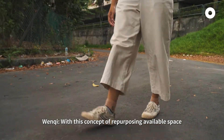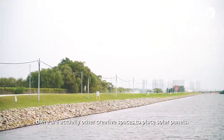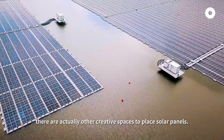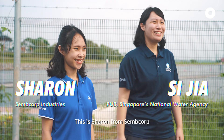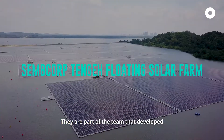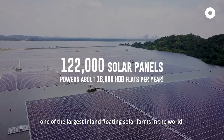With this concept of repurposing available space, aside from HDB rooftops, there are actually other creative spaces to place solar panels. This is Sharon from Semcorp and Sijia from PUB. They are part of the team that developed the Semcorp Tengeh Floating Solar Farm — one of the largest inland floating solar farms in the world.